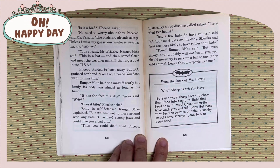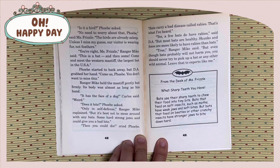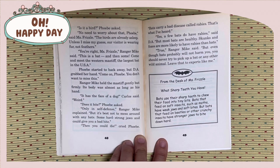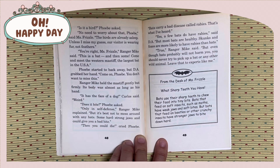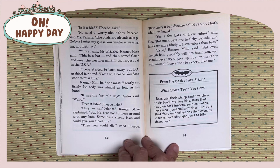You're right, Miss Frizzle, Ranger Mike said. This is a bat, and then some. Come and meet the western mastiff, the largest bat in the U.S.A. Phoebe started to back away, but DA grabbed her hand. Come on, Phoebe, you don't want to miss this. Ranger Mike held the mastiff gently but firmly. Its body was almost as long as his hand.